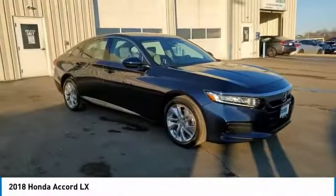Rear window defroster, security system, low tire pressure warning, trip computer — your new ride is just a phone call away.